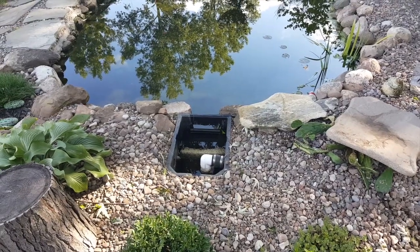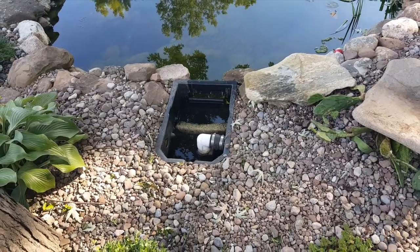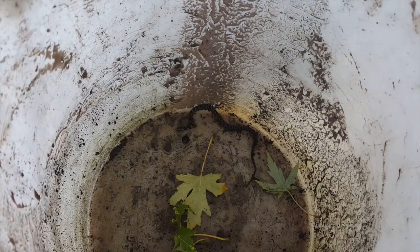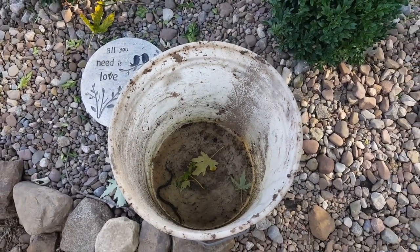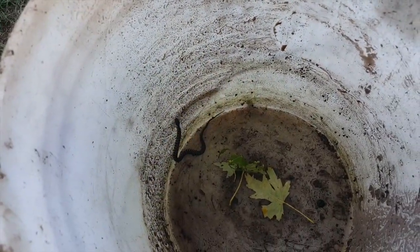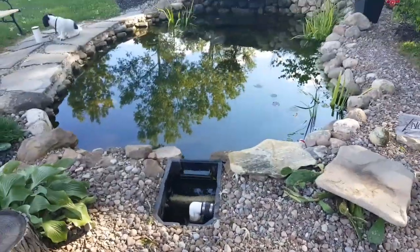Today I went to clean out the filter at Backyard Water Garden, and when I took the netting out of the skimmer box, I found this guy. So it seems as if every type of animal is making its home here in my pond. This is a water snake — we have a creek right across the street, so I'm going to take him across the road and let him go there.